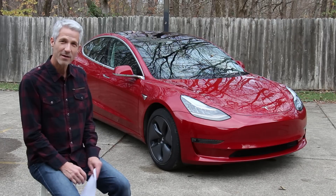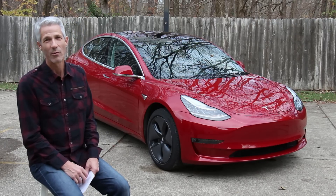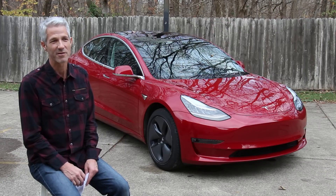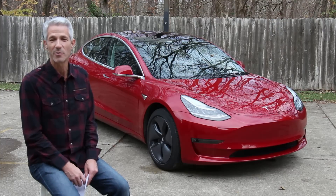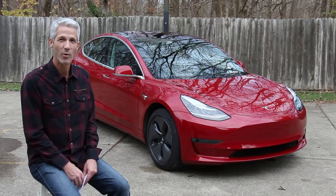The battery range right now is 285 miles — that's what it showed when I charged it up at 125,000 miles. The car started at 309 miles of range, so if you do the math, that's 92% of the original range. I think that's doing pretty well.